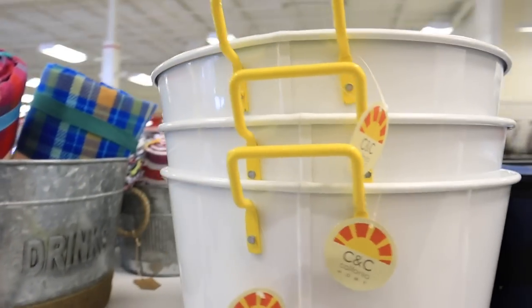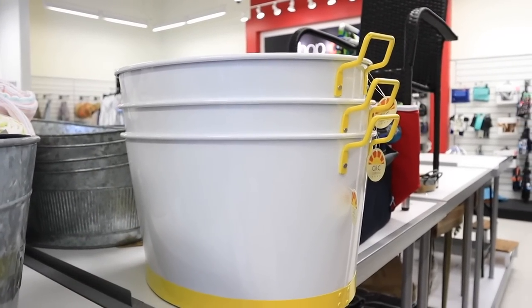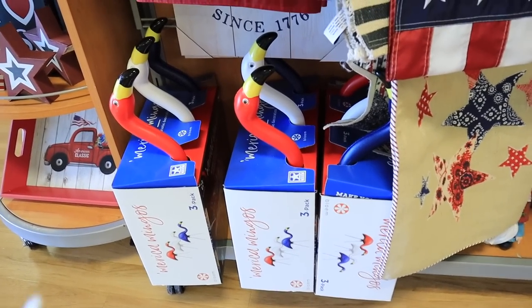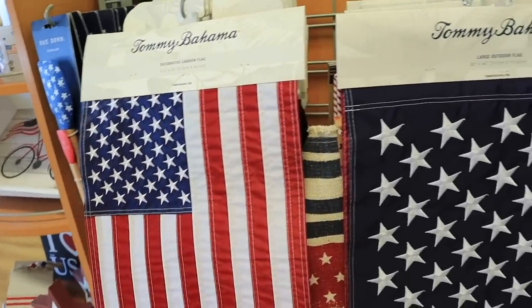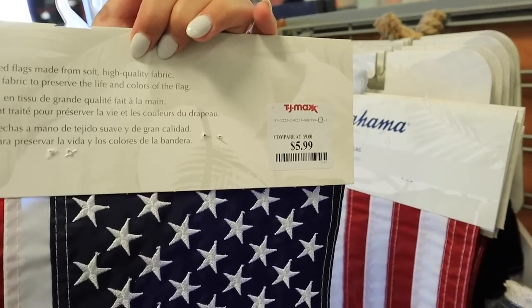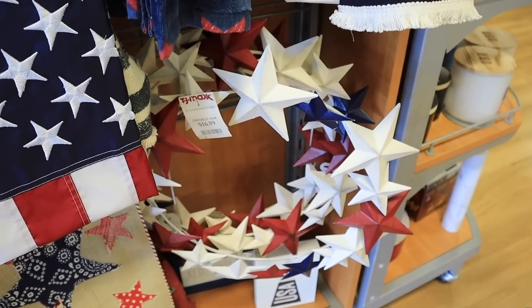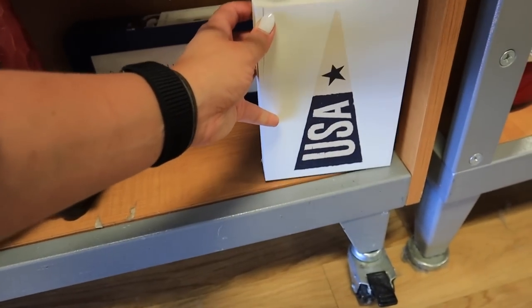This drink bucket is so pretty — it's white with yellow on the bottom and yellow handles. It doesn't say anything on it, so it's a good opportunity if you have a Cricut to customize it. This is a great size drink bucket for only $17. They have this box that says 'America Mangoes' — it's three little lawn flamingos, which is super funny. Then they have these little Tommy Bahama decorative flags, smaller ones and a large outdoor flag. The small ones are $5.99 and the big one is $14.99.